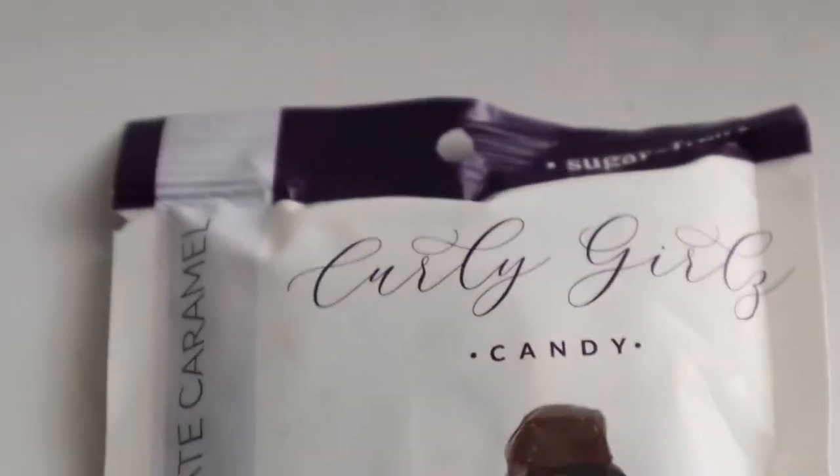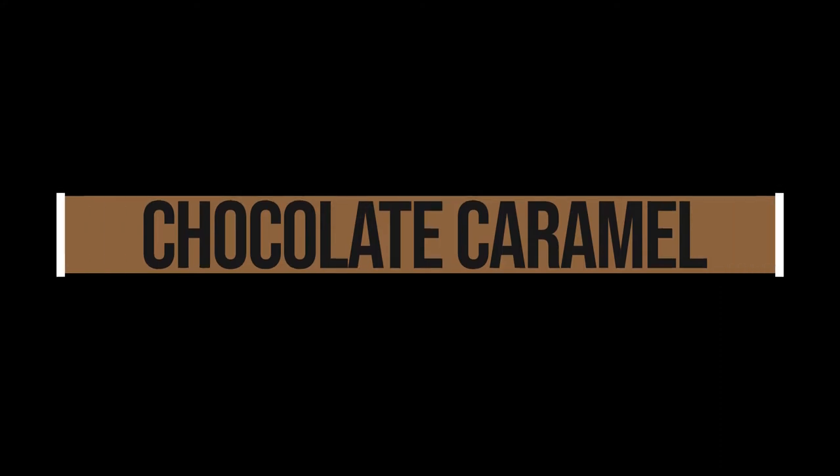Hello, how's it going guys? Thank you for watching. For this video, we're gonna do a keto taste test on these candies right here — chocolate caramel from Curly Girls Candy. I got this one from one of my keto crate boxes and I've been anxious to try it, especially my daughters. They've been eager to try this since it has chocolate caramel right in the name.